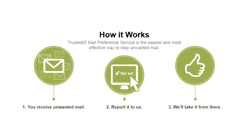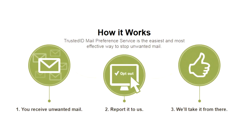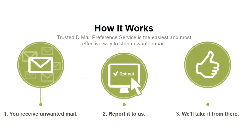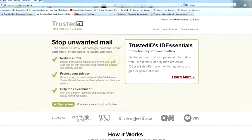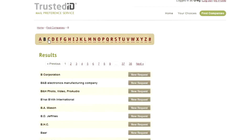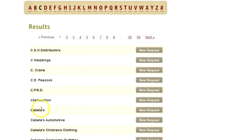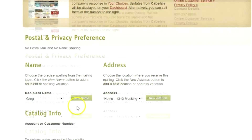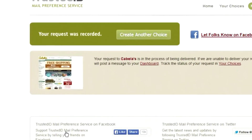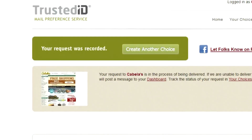Well, catalogchoice.org is a consumer advocacy group that makes it easy to opt out of all this junk mail. In addition to reducing the clutter and protecting your privacy, you'll be helping the environment. All you have to do is log in and decide what mail you no longer want to receive. Just search for the company and submit the opt-out. And if they keep sending you mail, you then have catalogchoice.org to follow up for you, making your life easier.